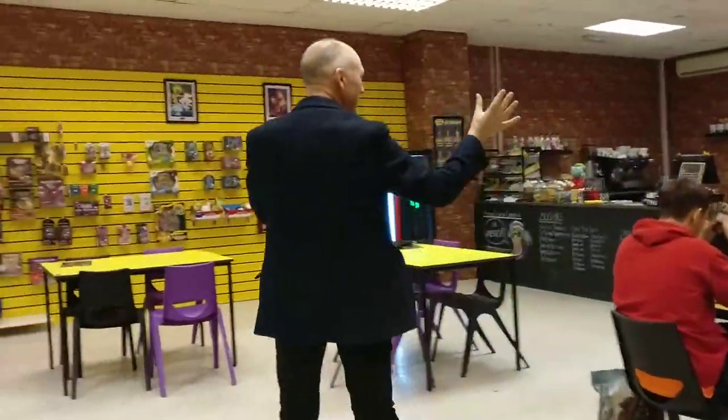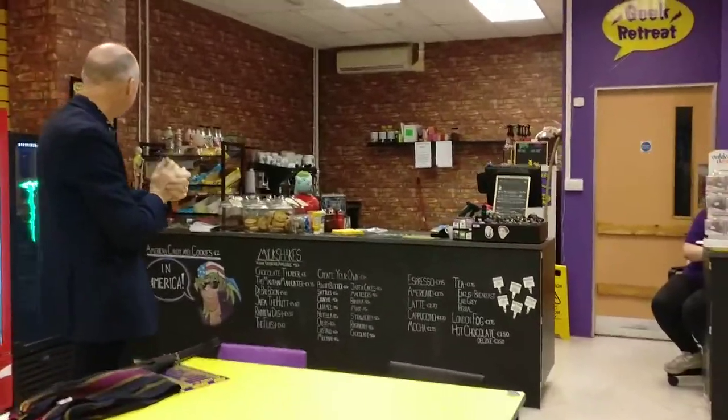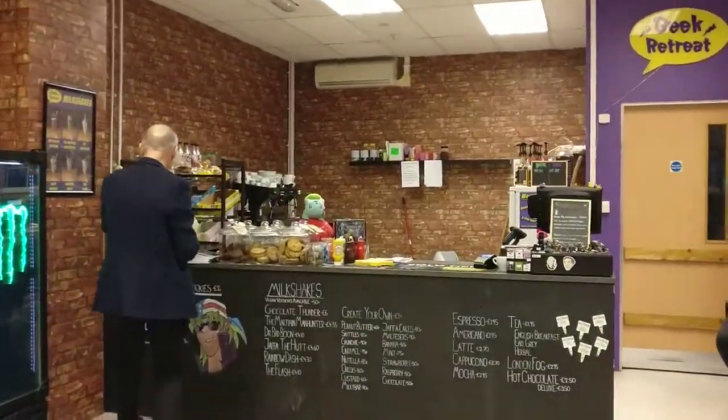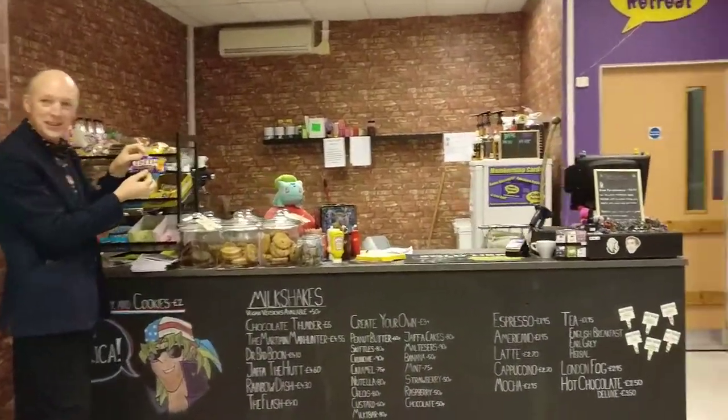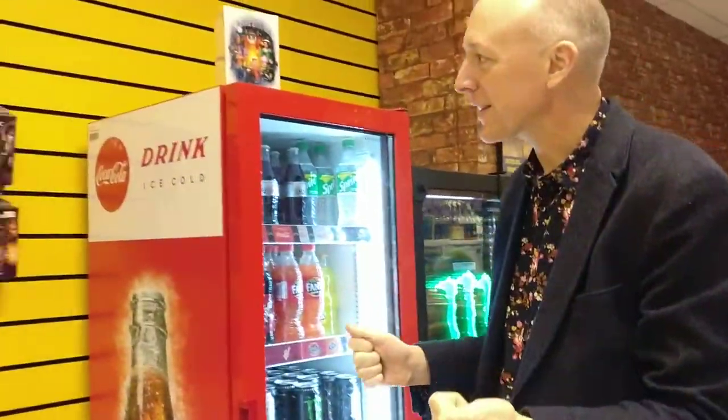Over here we've got the counter where you can order some delicious snacks or meals. Caramel M&Ms — never seen them before. Maybe need to get out more.